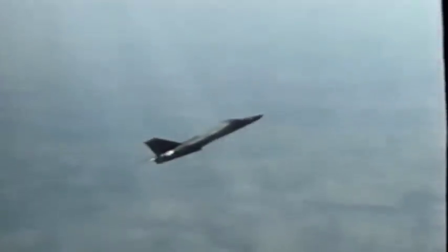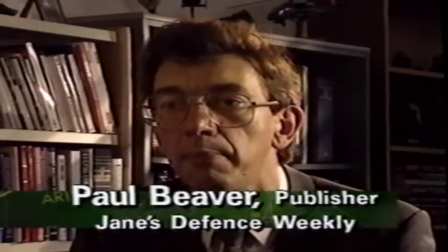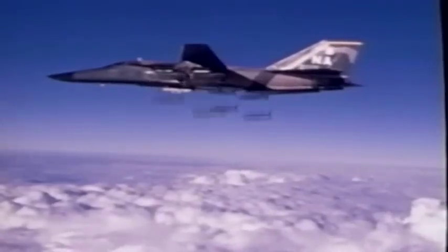Despite its tactical success in Desert Storm, we're going to see the F-111 pass into history as an aircraft which perhaps came as the last of the small-scale bombers — not quite a fighter, not quite a bomber. What we're going to see replacing it are aircraft capable of doing both roles. When the F-111 is finally retired, it will join an impressive lineup of bomb-carrying aircraft developed in this century. The bomber has indeed come a long way in just one lifetime.